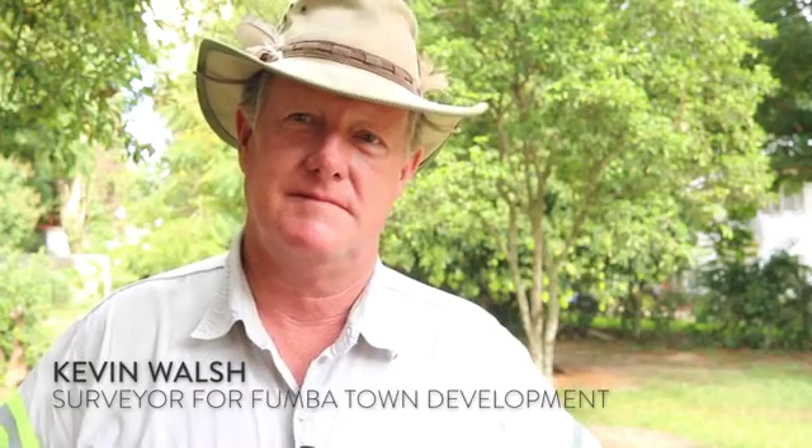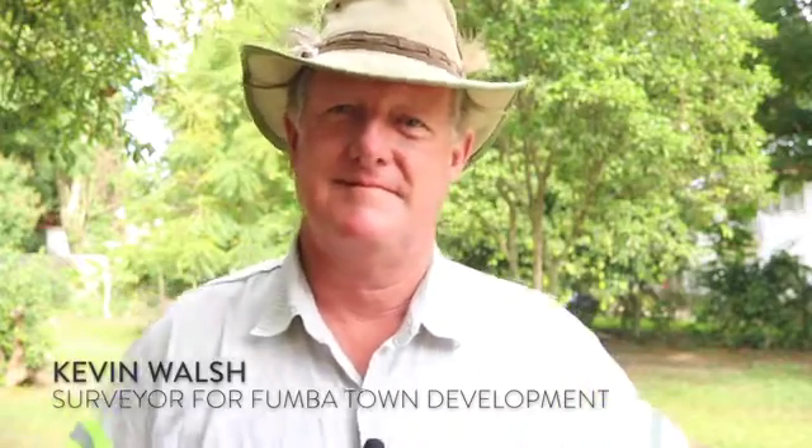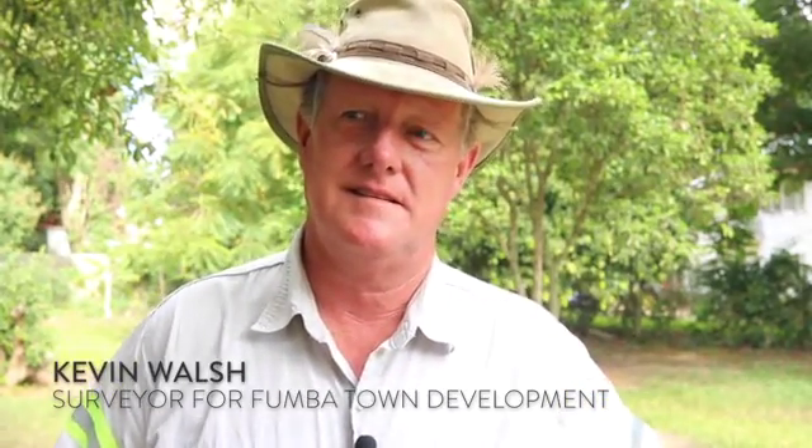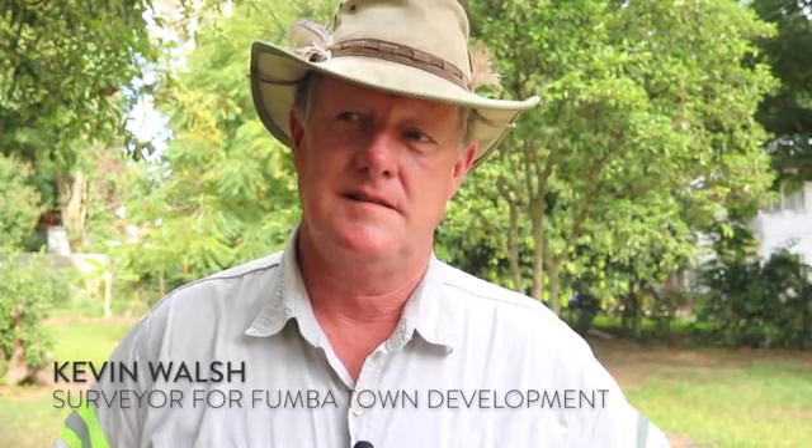You are known as the master of measurements for Fumba Town, the one who is crawling through the bushes without fear of snakes, hidden caves, or scars caused by coal rock. What does surveyor mean? What is your job within the project Fumba Town Development?